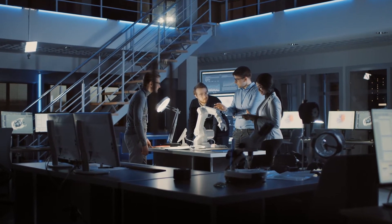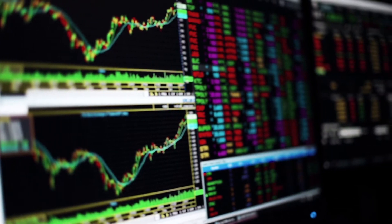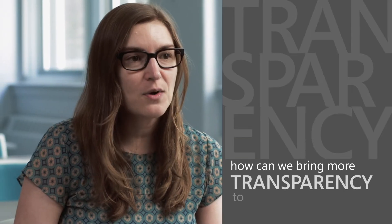Transparency also means that people should be able to understand the behavior of AI systems. This is what you often hear referred to as interpretability or intelligibility. The choice of a training data set determines the behavior of a machine learning model. So how can we bring more transparency to our data?